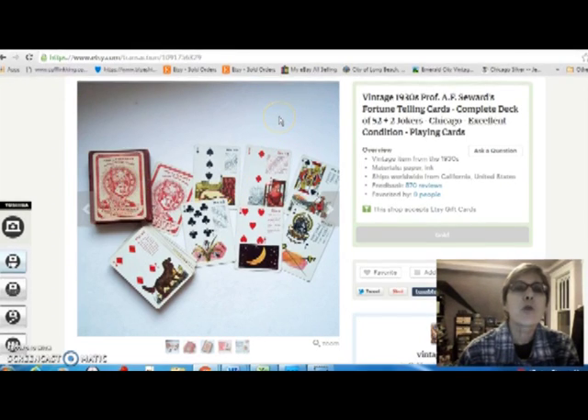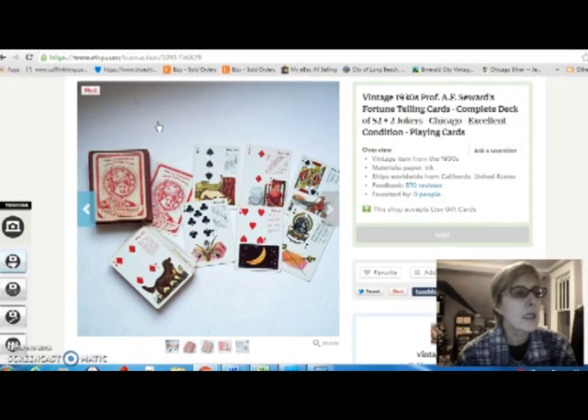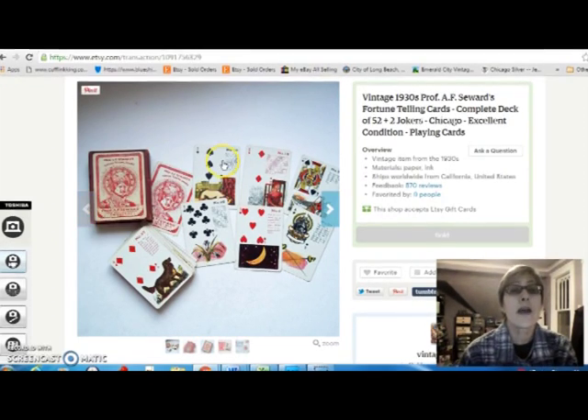And this is another fortune telling deck — Professor A.F. Seward's fortune telling cards. It's really beautiful, with beautiful pictures on them. Really fun deck. It comes from the 1930s, and I paid $12 for that deck of cards. But I sold it for $45, so not too bad.